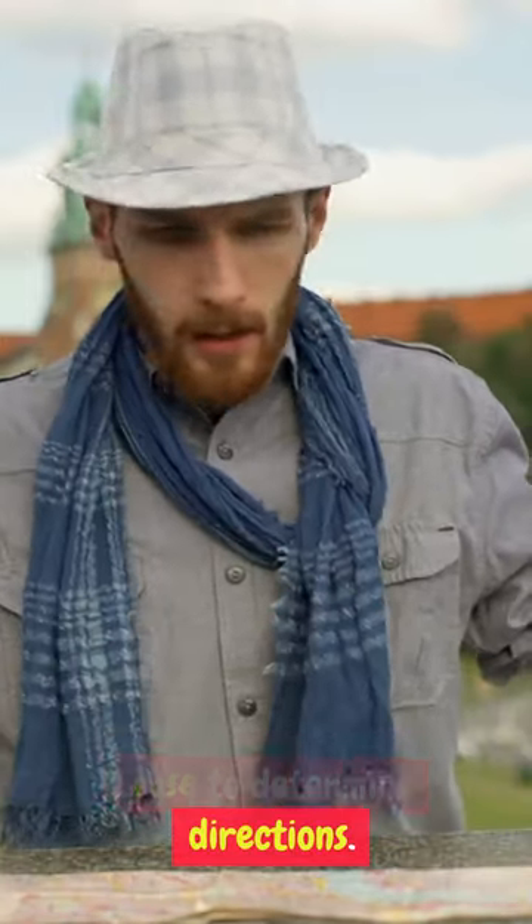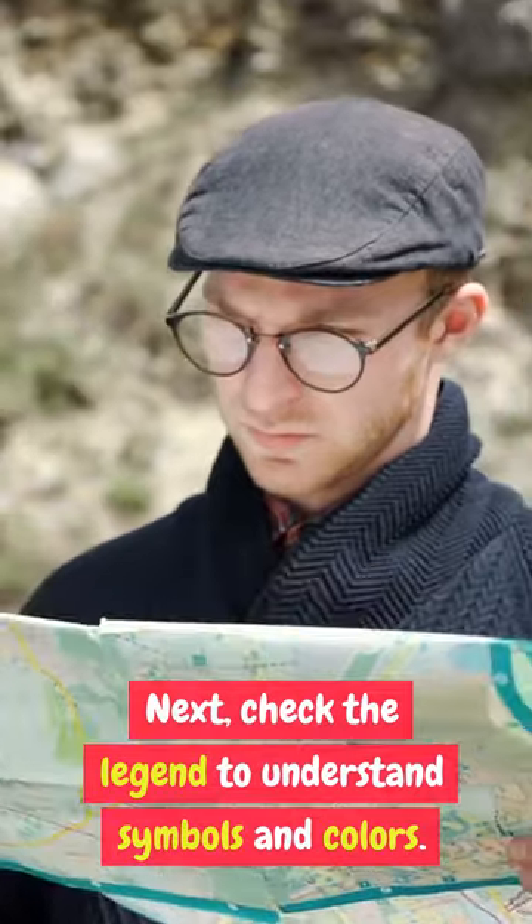First, find the compass rose to determine directions. Next, check the legend to understand symbols and colors.